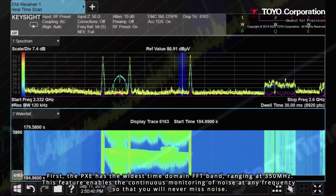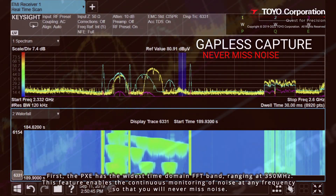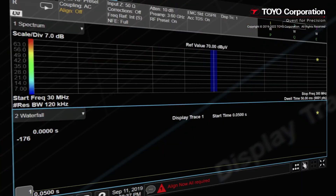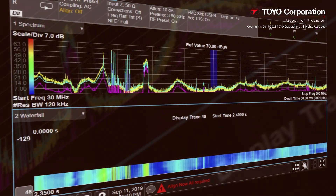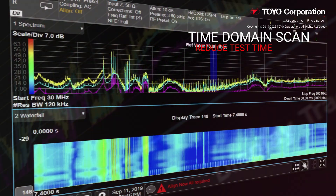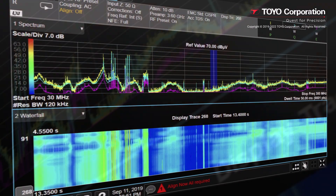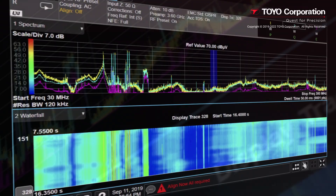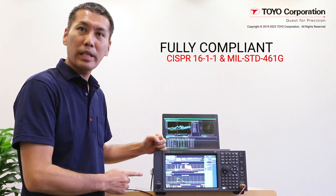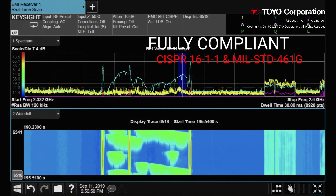Let's go over the main features. First, the PXE has the widest time domain FFT band, supporting up to 350 MHz. This feature enables the continuous monitoring of noise at any frequency so that noise is never missed. With the PXE EPX solution, you are also able to accurately understand the behavior of complex noise, because noise behavior is shown in the spectrum on the screen when using the PXE time domain scan feature. This improves measurement work efficiency and helps reduce the total amount of time needed to take correct noise measurements. The combined solution is also fully compliant with CISPR 16-1-1 and MIL-STD-461G, ensuring measurements comply with worldwide and regional standards.